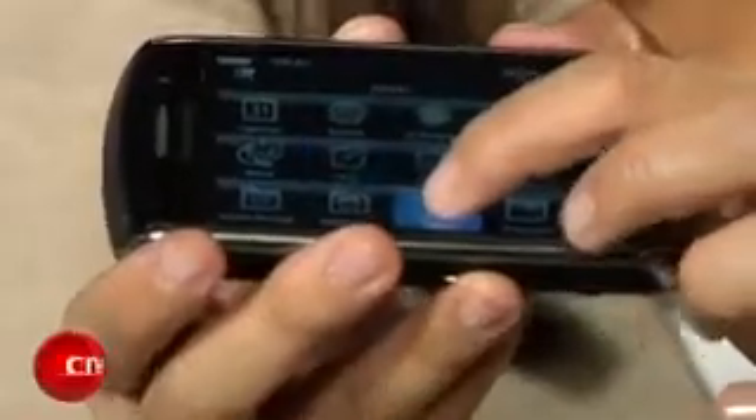The BlackBerry Storm is big news because it's the first touchscreen BlackBerry and it's not like any other touchscreen phone out there. Research in Motion developed a technology called SurePress, which uses a suspension system beneath the display so that when you go to select an application or enter text, you actually push the screen down like you would on any other tactile button.